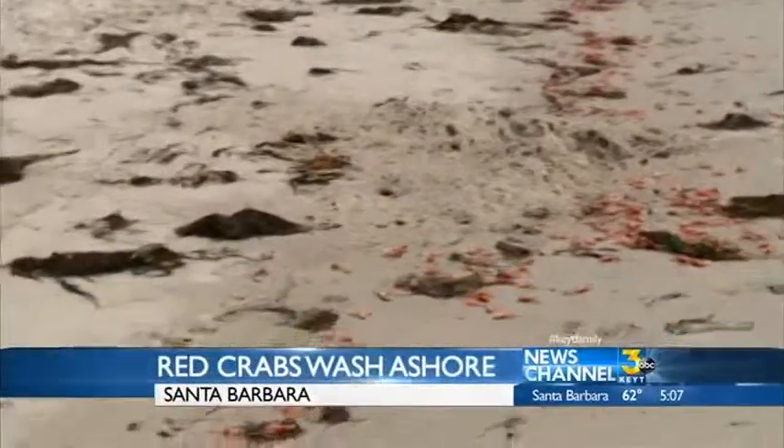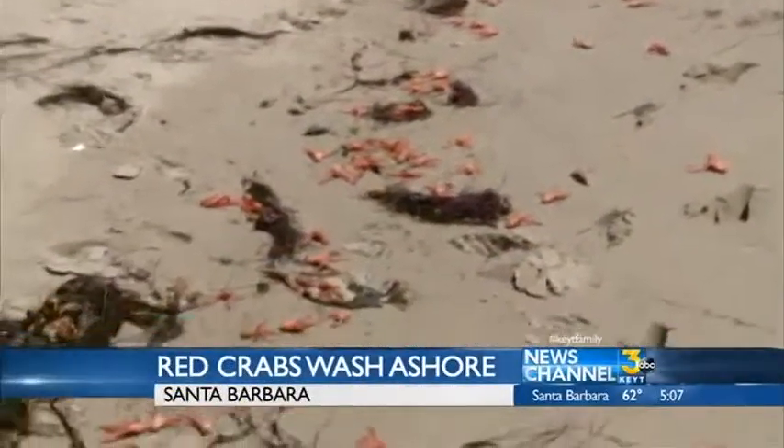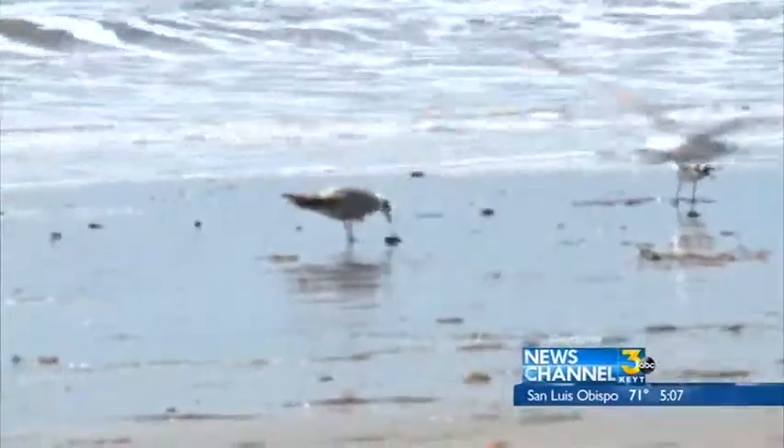Thousands of tiny pelagic red crabs line Leadbetter Beach. These crabs are a really important food item for whales, for birds, for fish. They're sometimes even called the tuna crab because tuna loves eating them so much. Gray whales migrating off our coast eat them too.